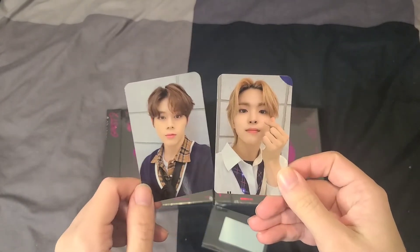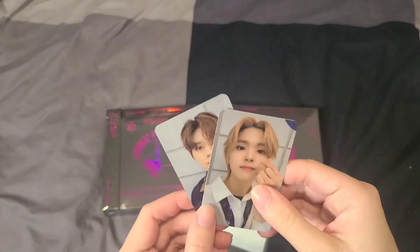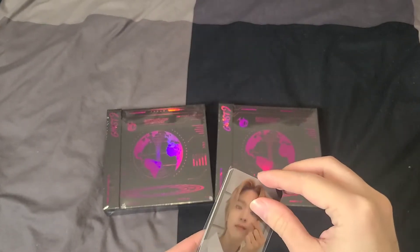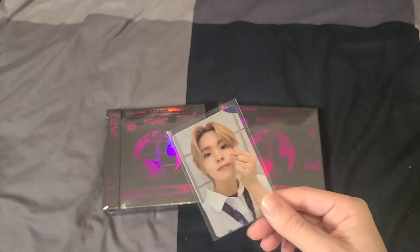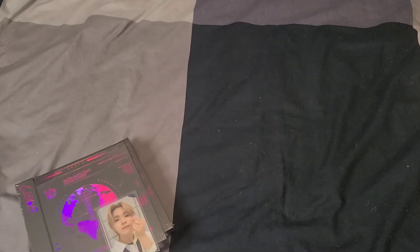These cards look so good — I'm so happy! Unfortunately I didn't pull my bias, so I'll be putting these up for trade. If you collect Ghost Nine and pulled Joonyoung, please let me know — I would love to trade. I'm going to put these aside for their own separate unboxing video.